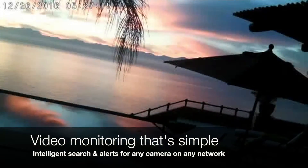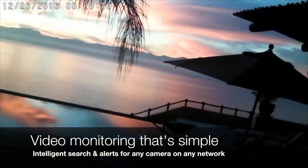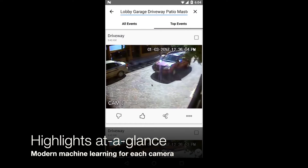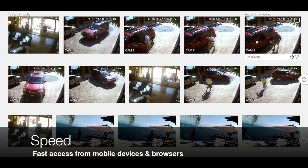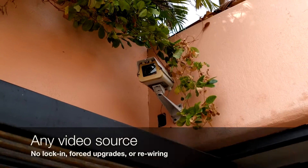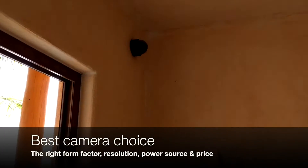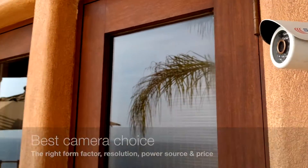We're south of the border at this beautiful vacation home to see how this family makes video monitoring simple — with the intelligence to see highlights from any mobile phone, tablet, or browser, and using the cameras they already had without any forced upgrades or rewiring. Their cameras range from old analog cameras to the very latest megapixel IP cameras.